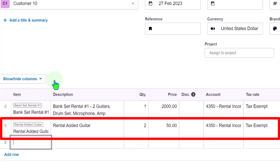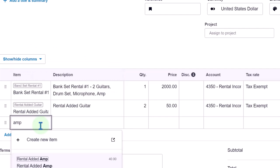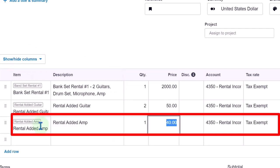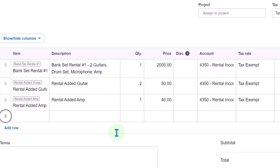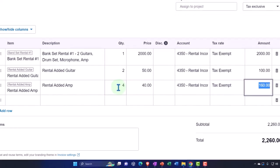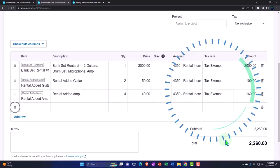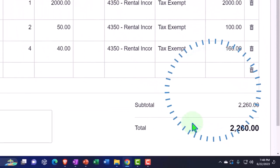They also want another amplifier — we can do that too. Add a rental amp at $40 each, and they want four amplifiers. So that comes out to $160 for the amps. The estimate is currently populating: the $2,000 band set plus the guitars plus $160 for the four amps — so now we're at $2,260 total. All of these were set as tax-exempt.